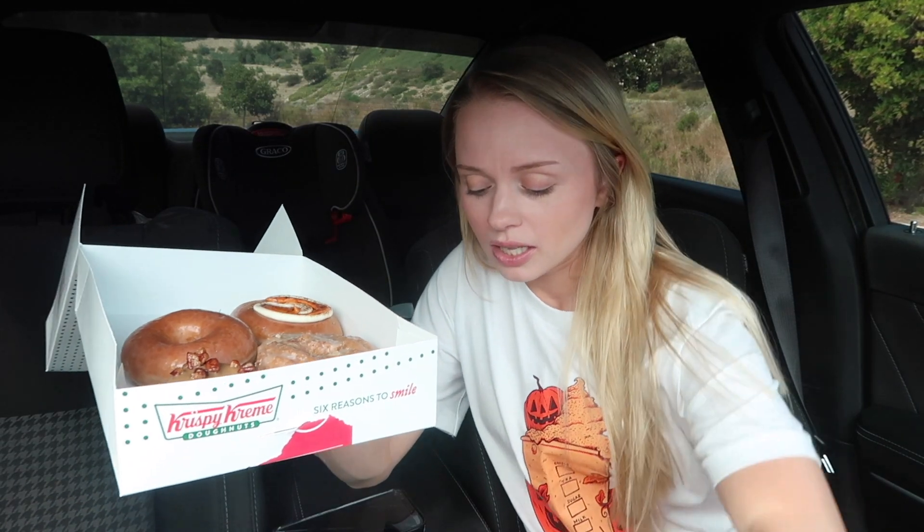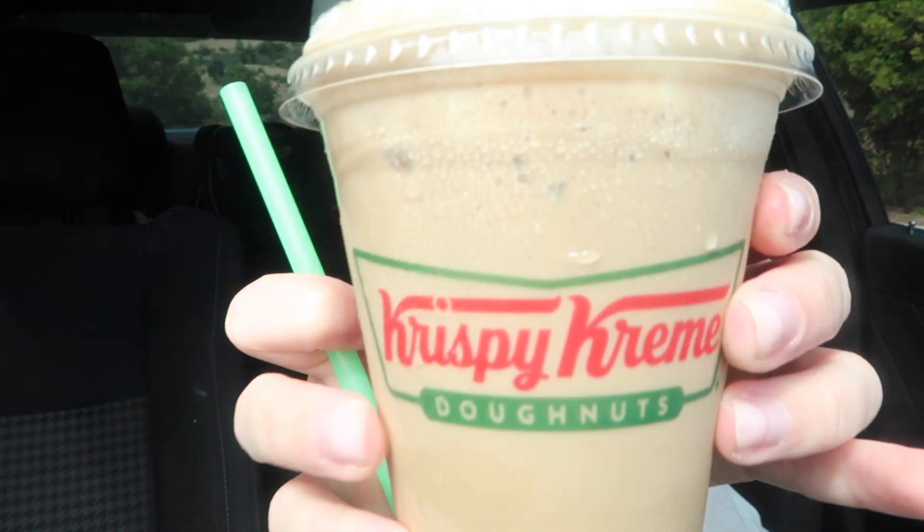I also got this pumpkin spice frozen drink. I was originally going to get the latte — I ordered the pumpkin spice latte from Krispy Kreme — but their machine wasn't working or something. So this is what I ended up with. Let me show you what it looks like.